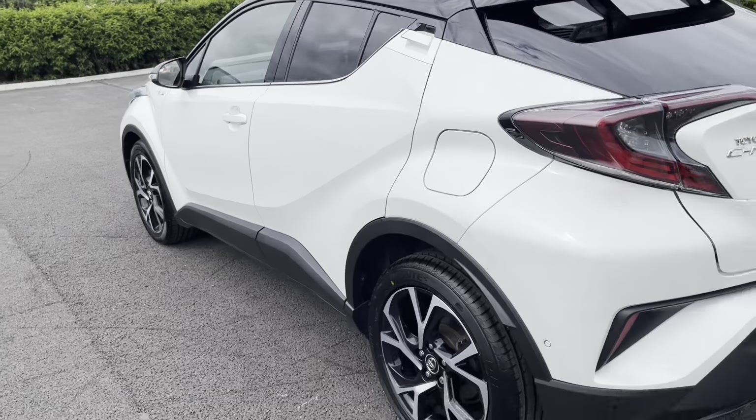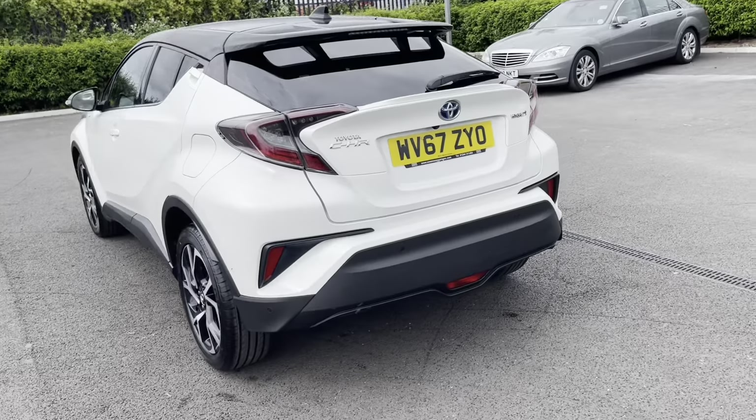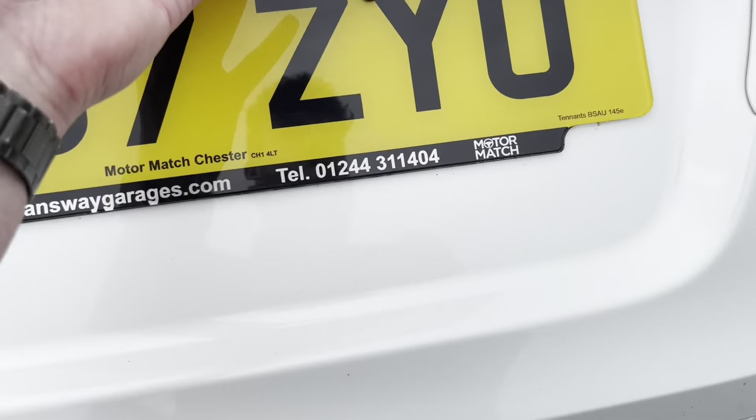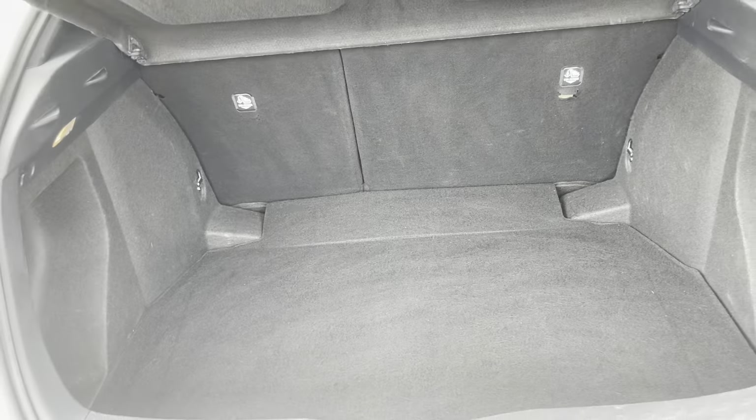Along with ISOFIX mount points for children's seats as well. The very nice white paintwork is actually the white pearl bi-tone pearlescent paint which really does look fantastic. And if we just open up the boot you will find there's a very practical amount of space in here.